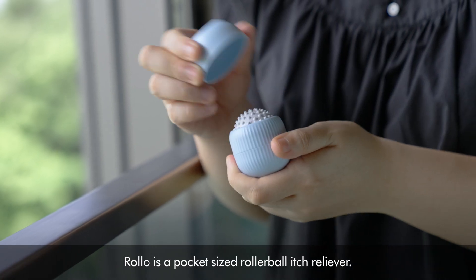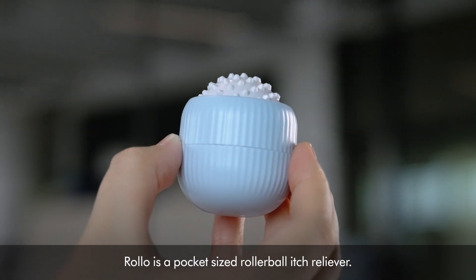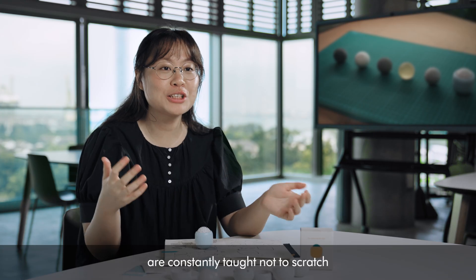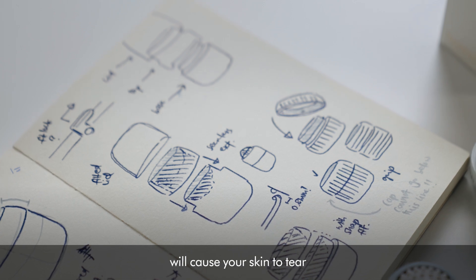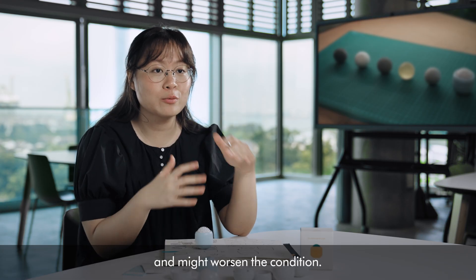Rollo is a pocket-sized rollerball edge reliever. People with eczema are constantly told not to scratch because the sheer force and friction will cause your skin to tear and it might worsen the condition.